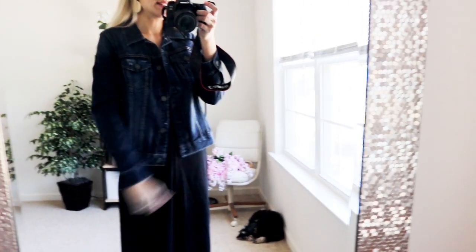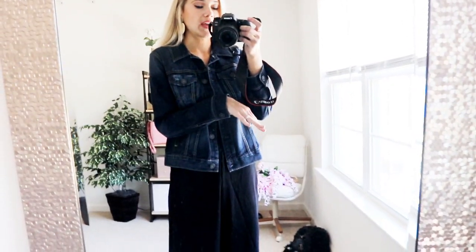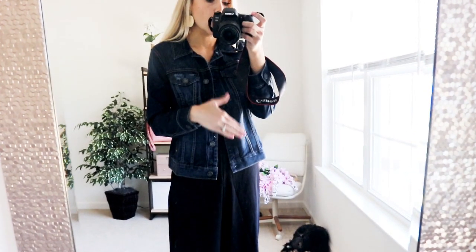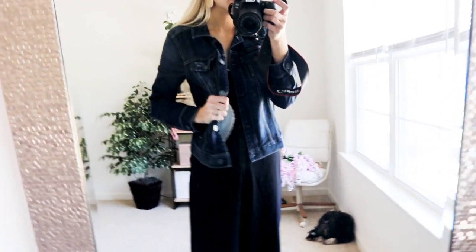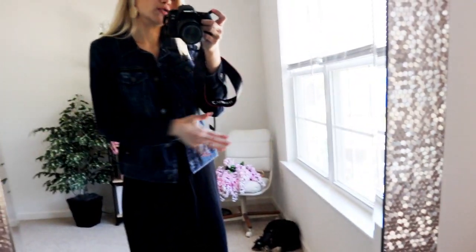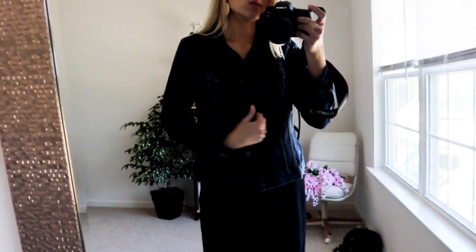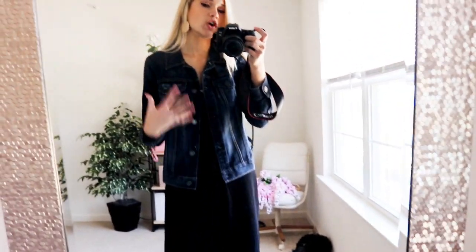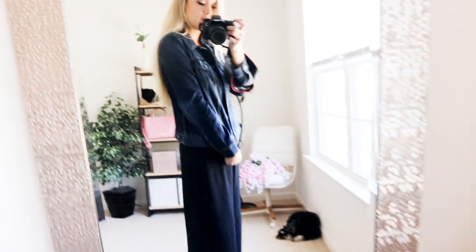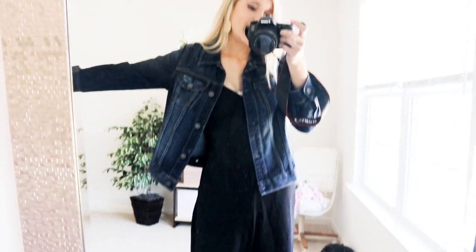I also wanted to quickly share this Lauren Conrad jean jacket. I love the wash — it has pockets and is so comfortable, not restricting at all, with that very stretchy jean material. I love the length and the cute little belt detail. It's the perfect darker wash for fall and winter with only minimal distressing on the pocket. If you don't have a jean jacket or are on the hunt for a good quality one, 100% check this one out. It runs true to size — I'm wearing size small and it fits perfectly. A huge winner!